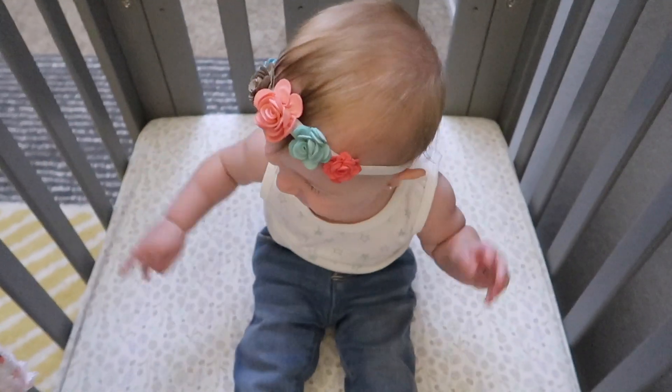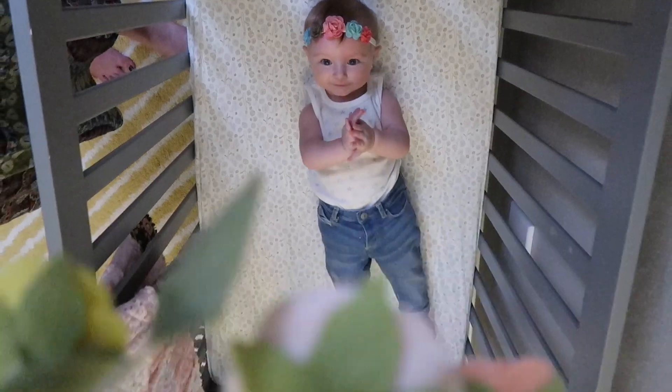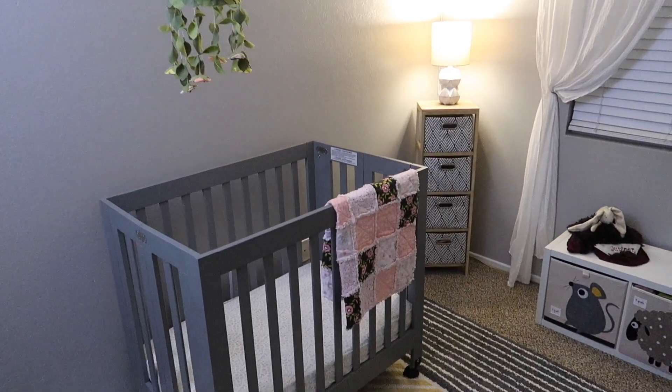We have a special little mini crib that she still fits in for now. For the decor, the mobile is handmade — we really wanted things that were kind of handmade. This is actually from a local artist up in Portland. We got it on Etsy, and the same thing with the felt balls.